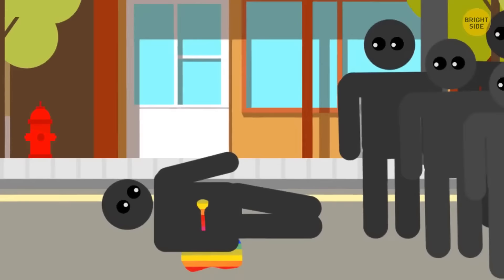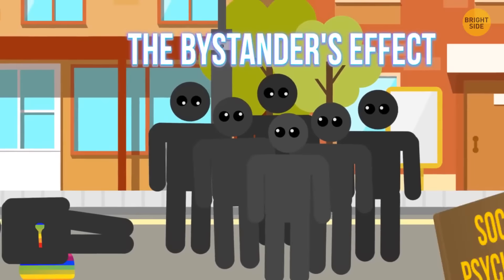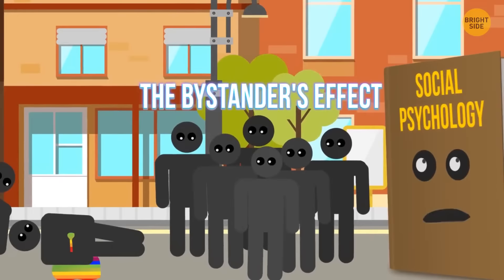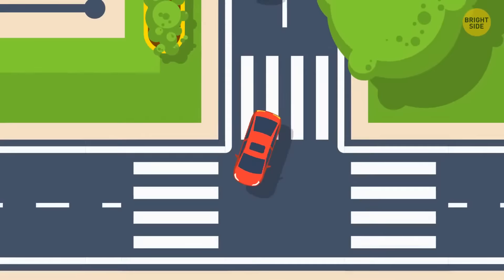When you need help in public, don't ask a group of people — instead, approach individuals. Because of something called the bystander effect, the group of people may not help you. This social psychology theory states that people are less likely to help you when others are around them — they assume someone else from the group will run to your rescue. If you're driving in the city and think you're being followed, turn right or left four times. You'll end up at the same place you were before, and if the car behind you does too, you're probably being followed. Don't go home — try to lose them.